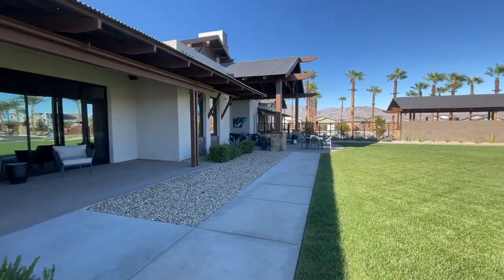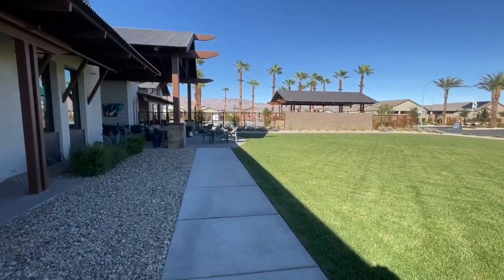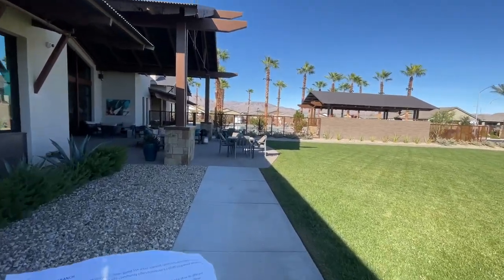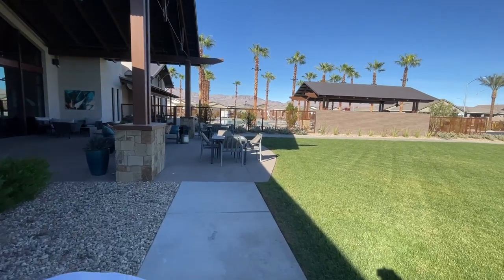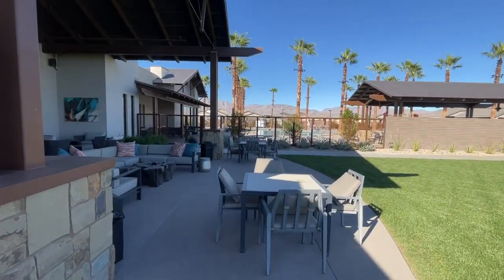This has the big clubhouse. It has two pools — one's a resort-style outdoor pool and spa, and then they also have an outdoor lap pool. They have poolside patio lounge areas, a fitness center, and an aerobics room.